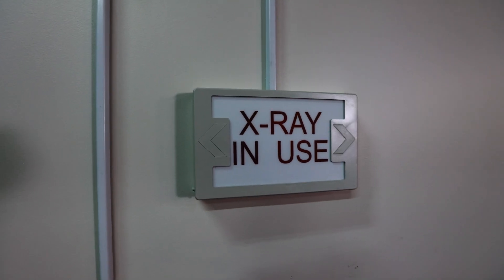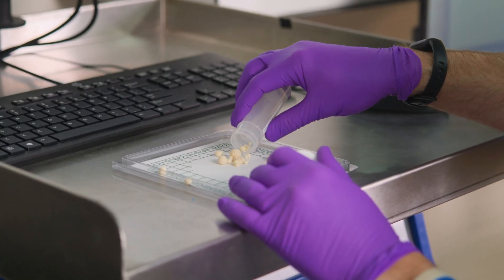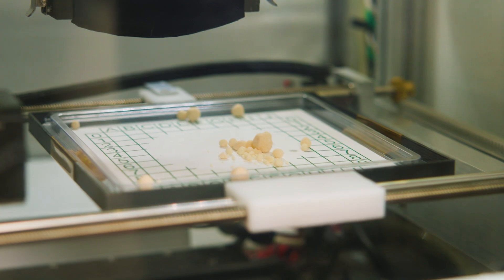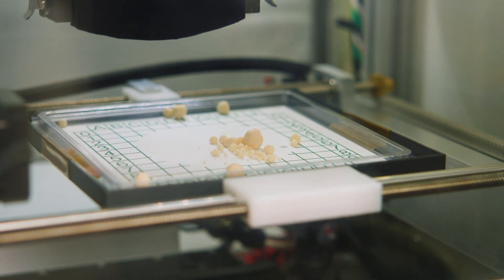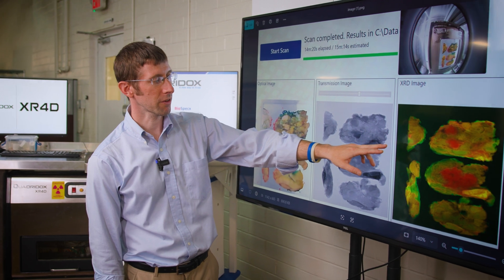There are a number of other places where x-rays are conventionally used, like in medical imaging, where having some additional information about the composition of a particular tissue sample can be very critical to the diagnosis as well as the treatment planning going forward.